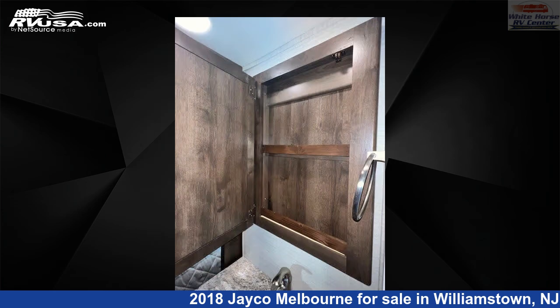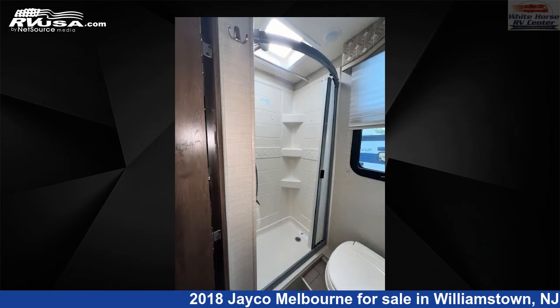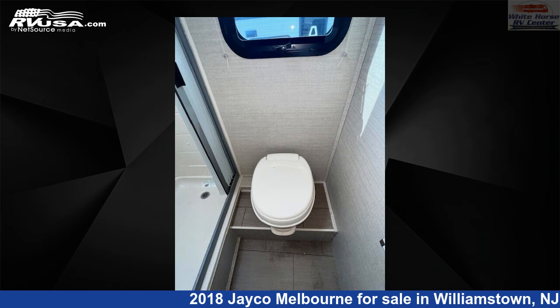This 2018 Jayco Melbourne 24K Double Slide, Dinette and Queen Bed is built on a Mercedes-Benz Sprinter 3500 chassis and is powered by a Mercedes-Benz engine.